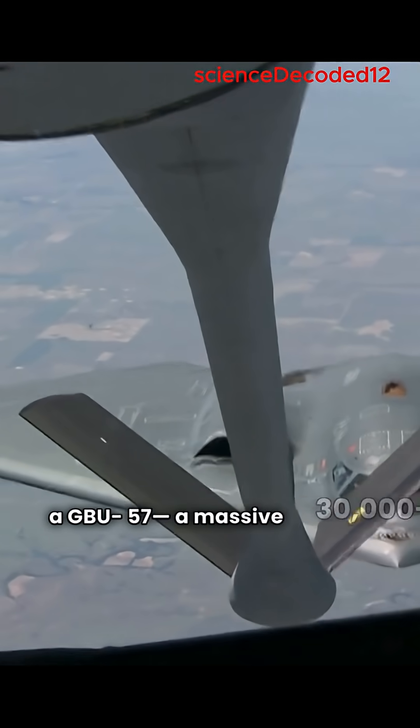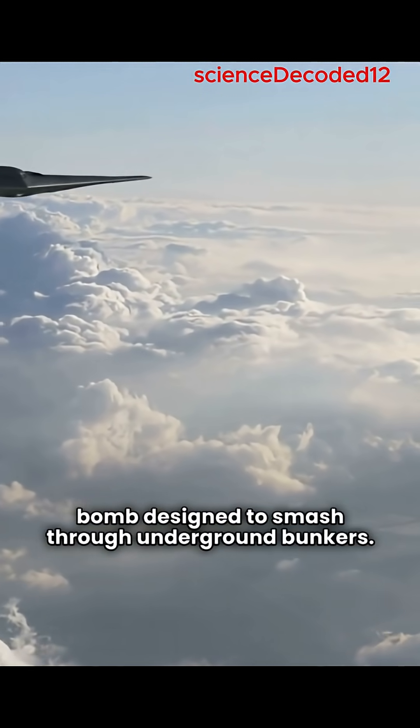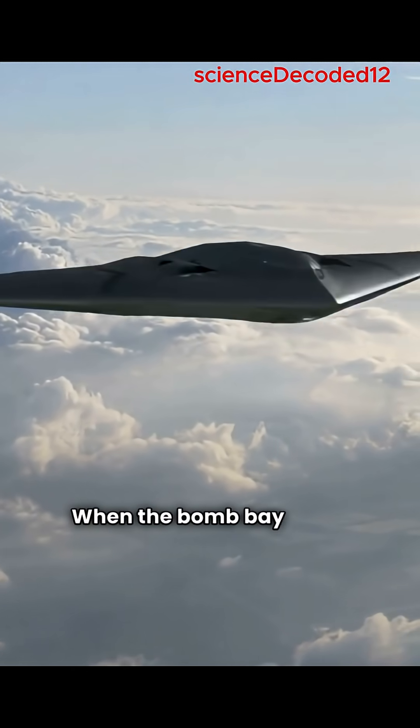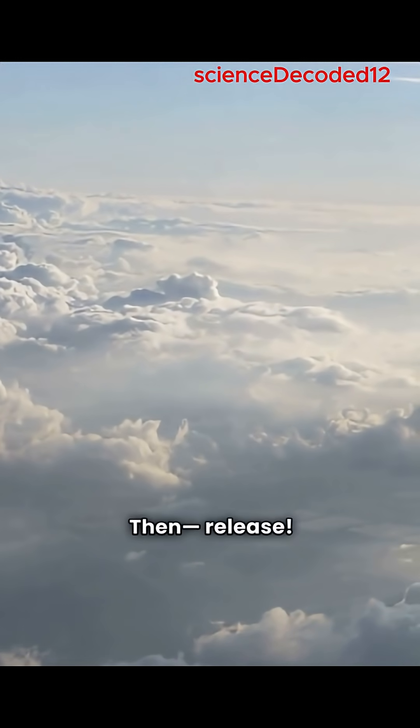A massive 30,000-pound bomb designed to smash through underground bunkers. When the bomb bay doors open, the crew feels the aircraft tremble. Then, release!